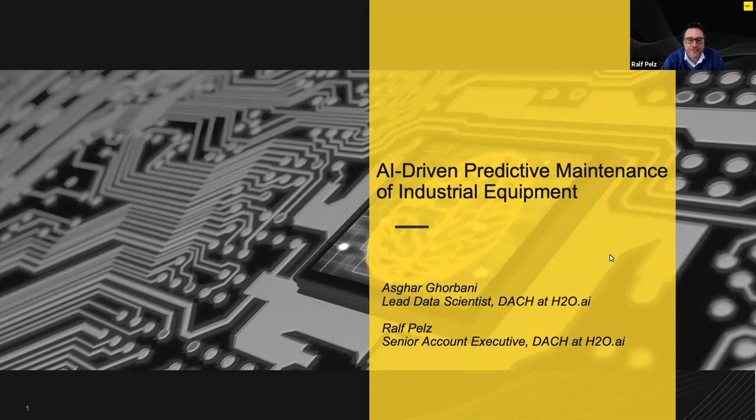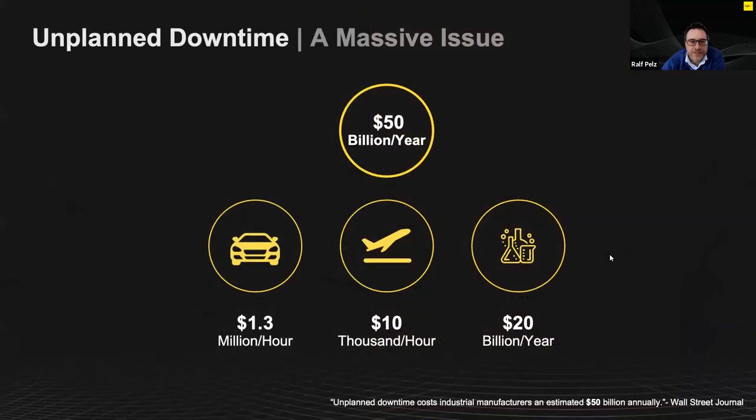Hello everybody, great to meet you. Let's start right away with our topic about predictive maintenance.